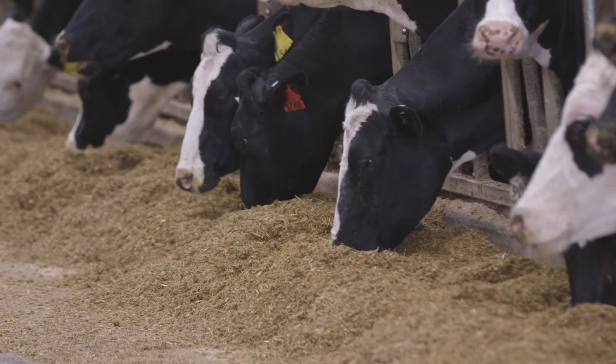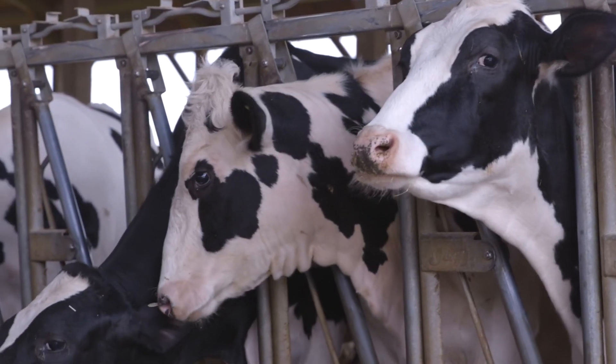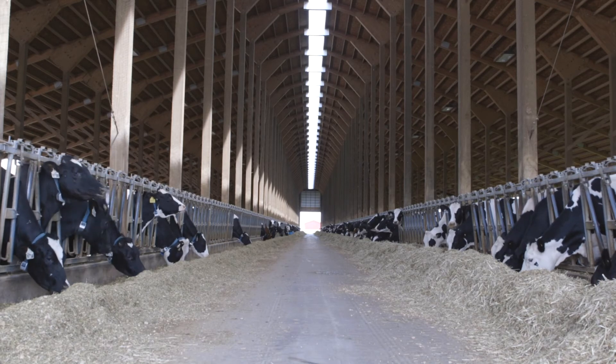And in the broad picture, it lets us come to the consumer and say, we're producing safe and helpful food for you and your family, and we're doing it with a lower environmental impact than we've ever had before. For Holstein Association USA, I'm Miles Ramsey.